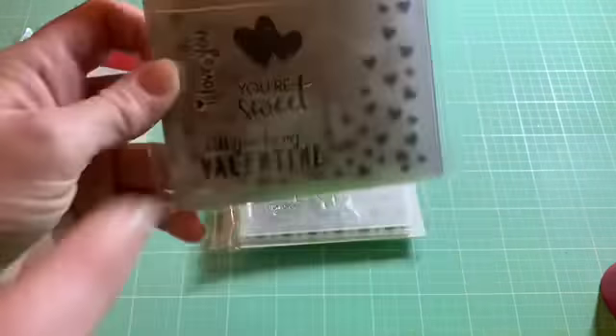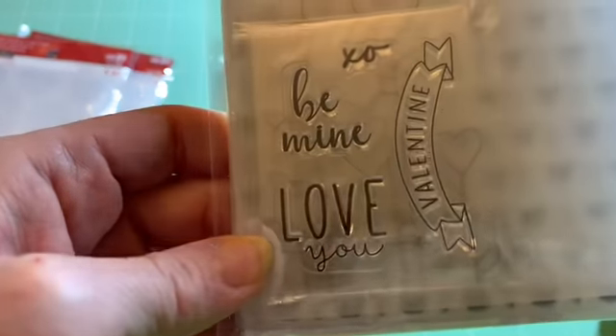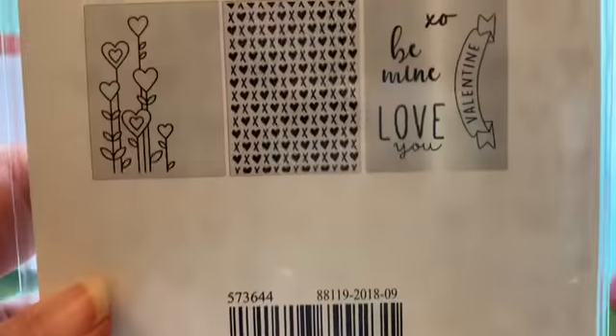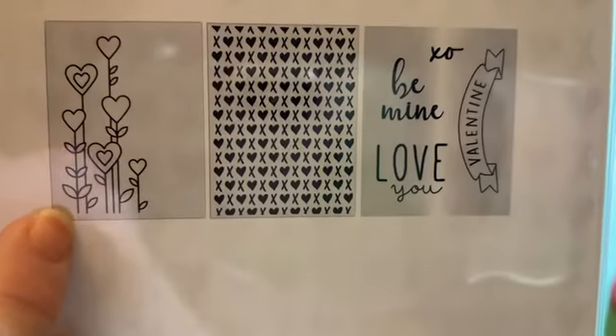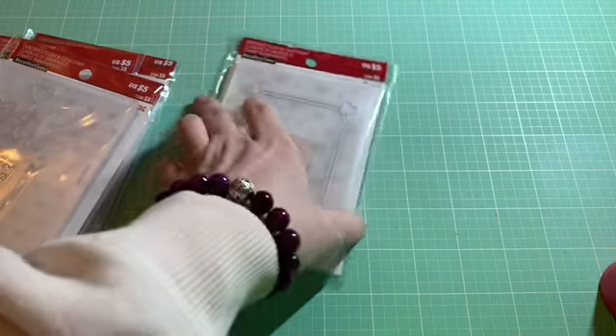This one has falling hearts and says 'I love you, you're sweet, will you be my Valentine?' The other one is just roses. Then this one says 'Valentine, be mine, and love you, XO.' The hearts on the back are a little different — it's like XOXO. I really thought this was super cute. I didn't have anything like that.